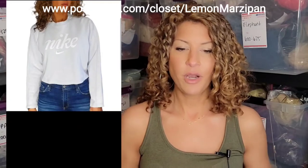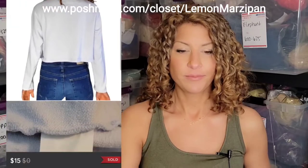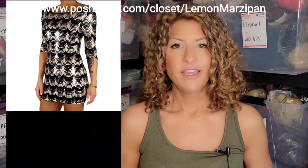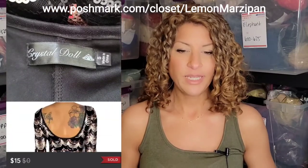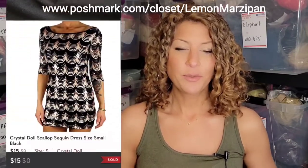This Nike crop sweater in a light blue color sold for $15. A Crystal Doll, new with tags, scalloped with sequins in black and gold — really, really beautiful — sold for $15.